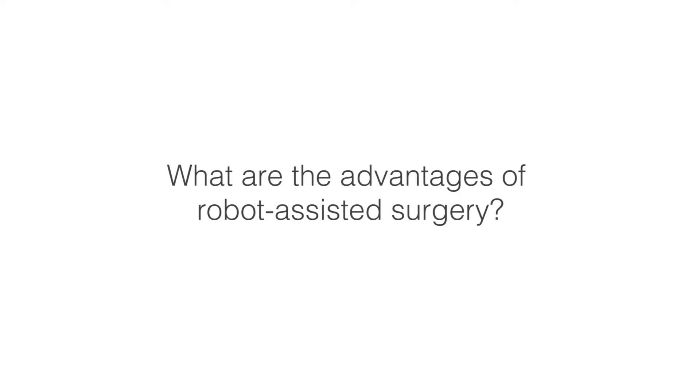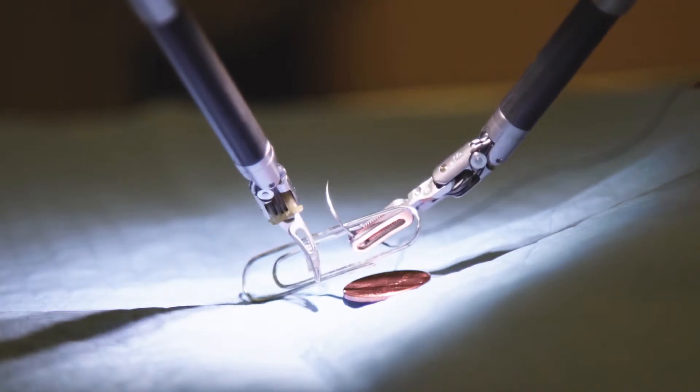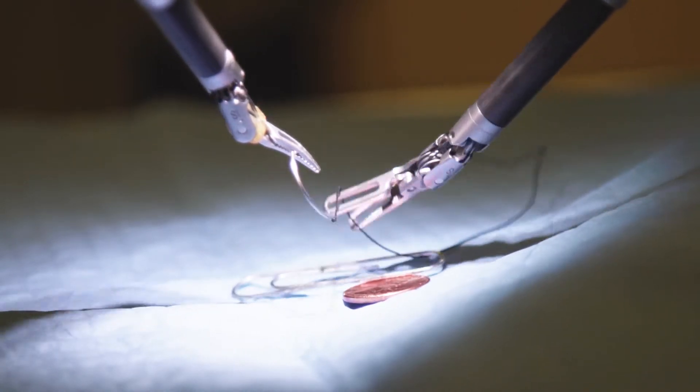The robot still has the ability to see and work through a smaller hole and do more. Single-site surgery is one advantage. There are certain areas of the body where the surgeon has the advantage of seeing better and working in more fine detail with the robot.